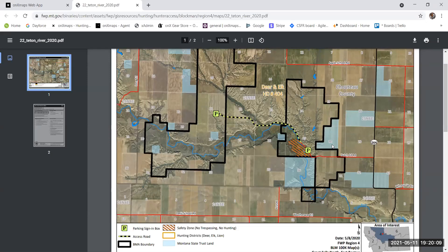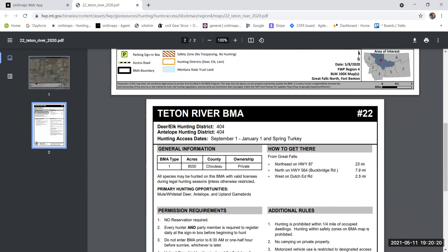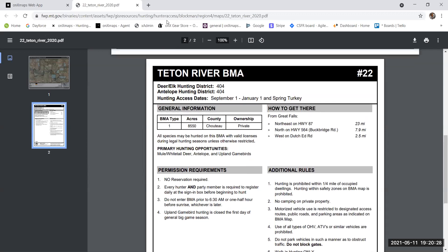The FWP PDF shows parking locations, safety zones — you can print it or get it from the FWP site. The second page gives you all the permission requirements for that block management access, what animals you can hunt, and everything else. It's super helpful. I can close that and go back to scouting.